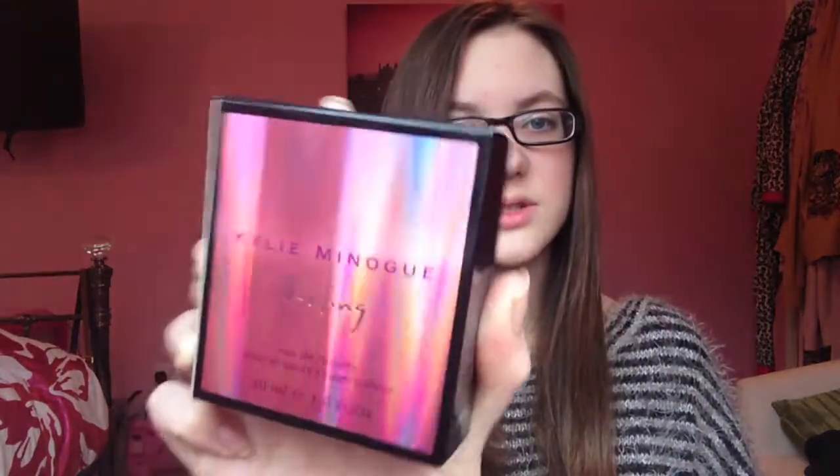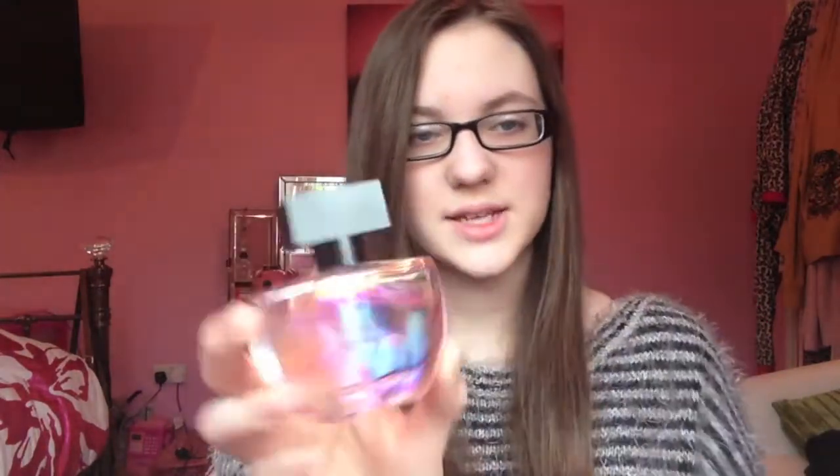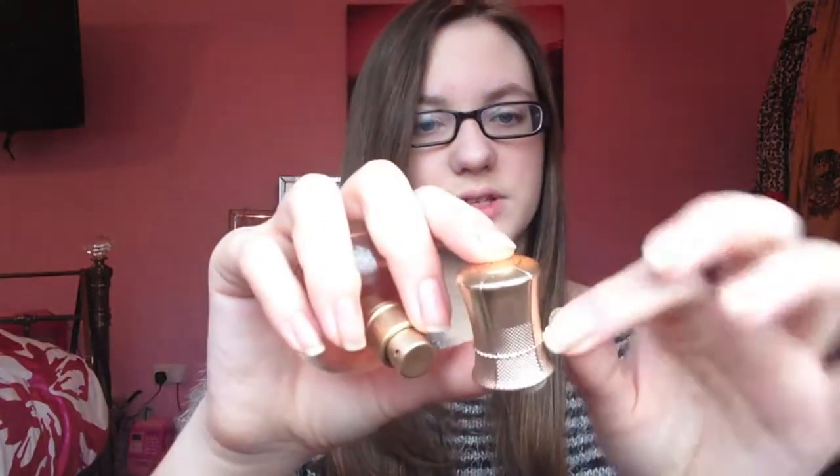To go with Kylie Minogue's collection, I've got Kylie Minogue Darling, which has this ultra cool box — it's double-sided and just amazing. It's got her signature on it. The bottle is even cooler because it's got the same effect on it, and it's got this little block top. I just love it.